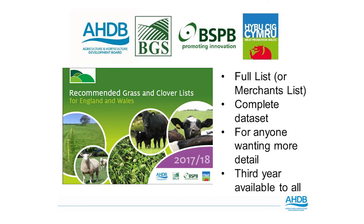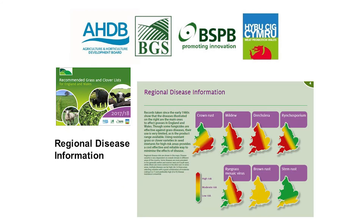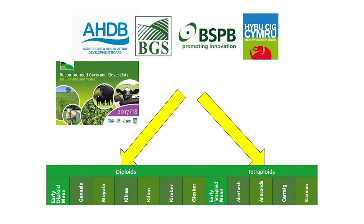Moving on now to the full list, or the merchant copy as it is often referred to — this gives a more complete data set and a more in-depth look at the performance of a grass or clover within the recommended list trials. The merchant copy has more data on how data is actually gathered, and it gives descriptions of disease resistance throughout both England and Wales. Similar to the handbook, grasses are listed depending on ploidiness, so tetraploids and diploids have their own individual lists.